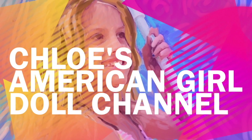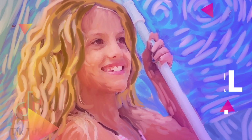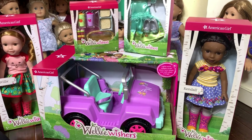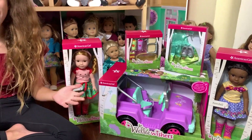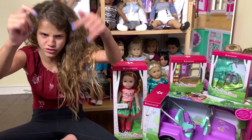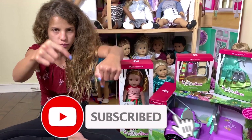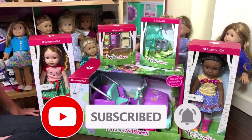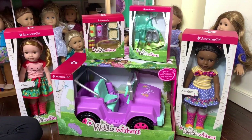It's Chloe's American Girl Doll channel! Hey guys, before I get started with this video make sure you pause right now and subscribe down below — either click the red button or click my face. So today we're going to do a Welly Wisher picnic.